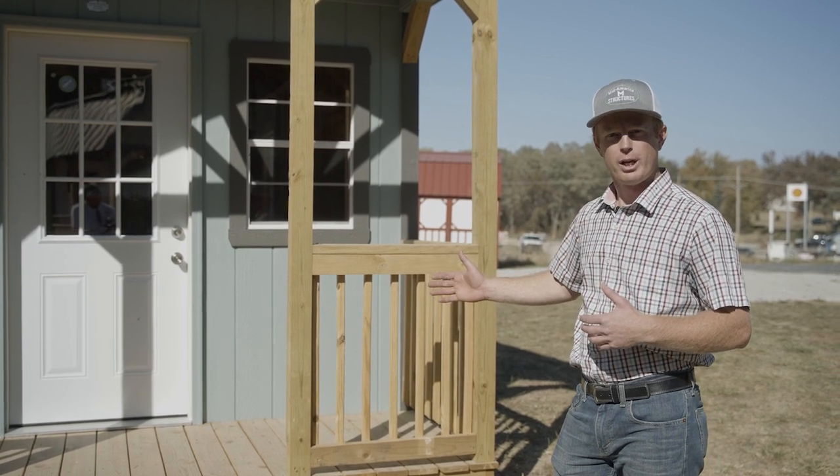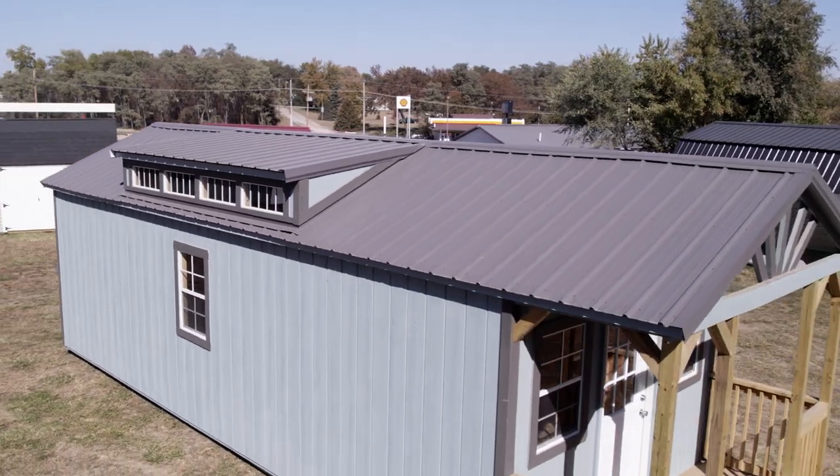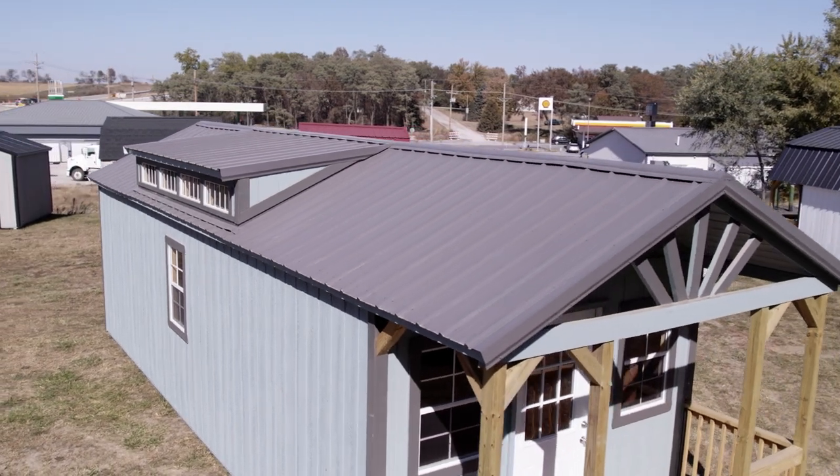This particular model that we're looking at here today is a 12 by 32. It is equipped with a charcoal metal roof, charcoal painted trim, and ocean blue painted siding.